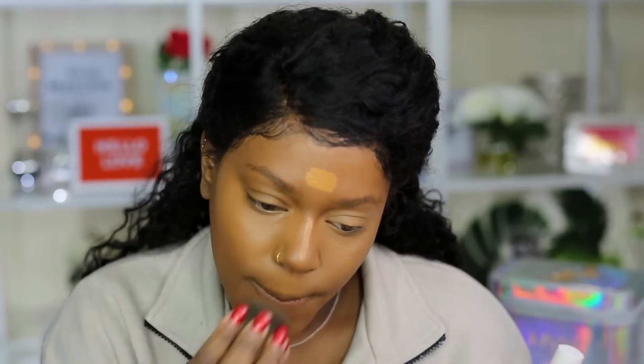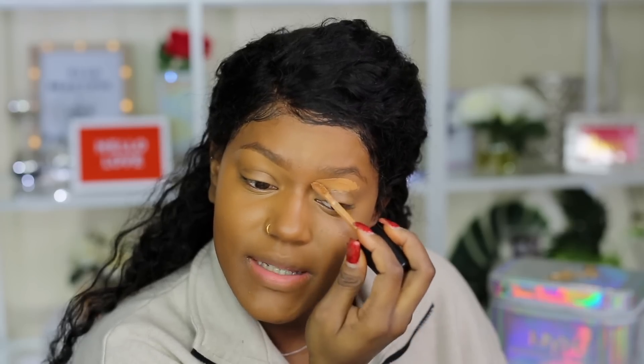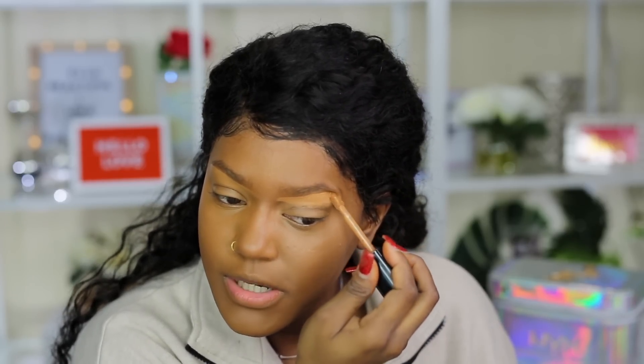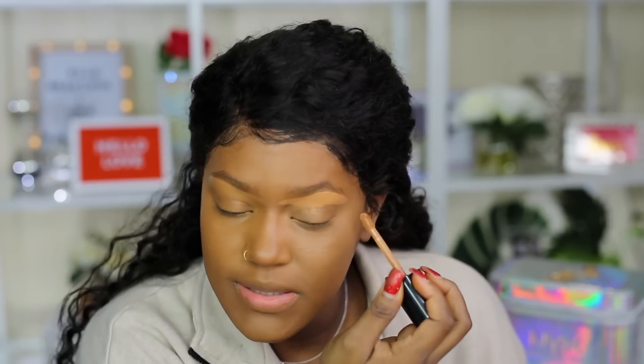I applied the Fenty concealer everywhere I normally would, hoping a third layer might help — but it only added a little coverage and it's still patchy, especially right in certain areas. Some concealers have that sticky consistency where when you try to blend with a sponge or brush, it picks up the product off your face, and that's kind of what happened with this one.